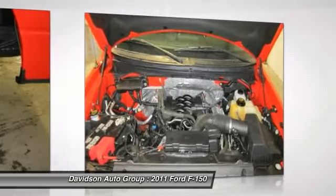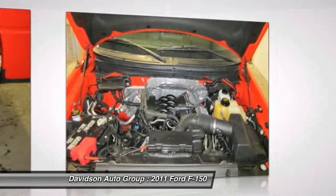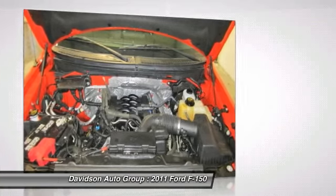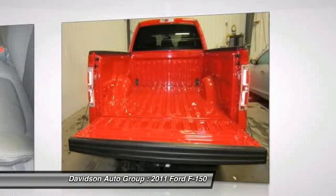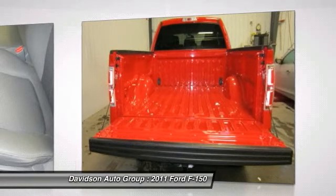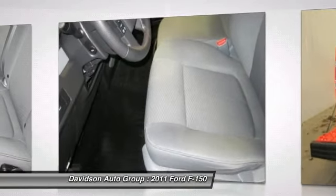Option packages include Steel Gray exterior with Premium Cloth 40-20-40 seating and XLT Series Order Code. XLT with Vermilion Red exterior and Pale Adobe interior. Features a V6-cylinder engine with 302 horsepower at 6,500 RPMs.